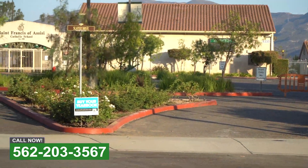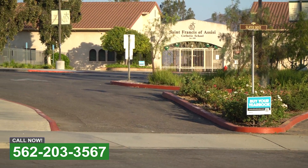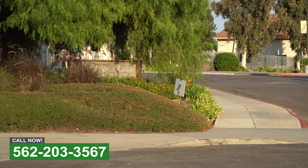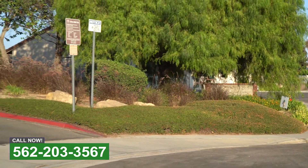Behind you we got some beautiful roses, different colors — white, red, pink — whatever you may need for your property, we can get it for you. Just give us a call. We look forward to working with you at Pacific Green.